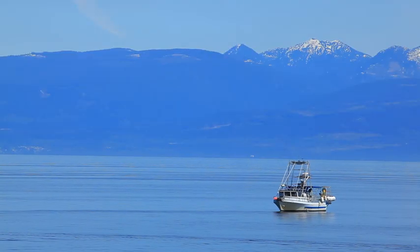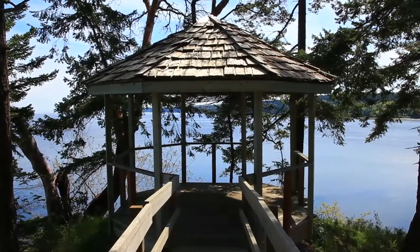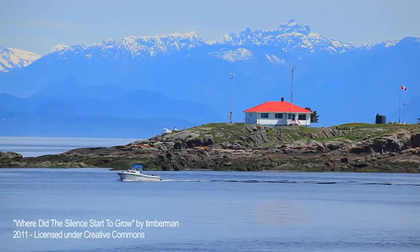For those weekend boaters, there is the ability to utilise the deep water moorage at the water's edge. Come visit 1180 Berry Point Road on Gabriola Island and immerse yourself in the beauty.